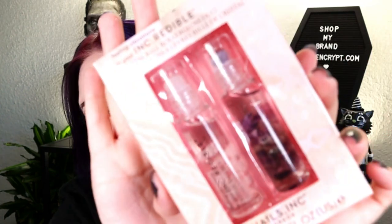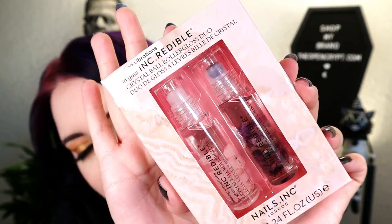So this is from Nails Inc London — it's the Feeling Vibrations Ink Credible Crystal Ball Roller Gloss Duo. One has dried-looking flowers in a liquid. They're little rollerball lip glosses and they retail for $24. I think it's a plastic container, which is why it's okay to be on top without breaking during shipping. It looks cute — I like the little leaves and flower petals moving around. I don't really use gloss myself, but it's pretty.